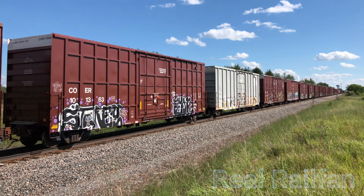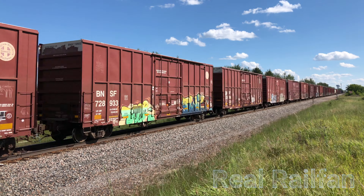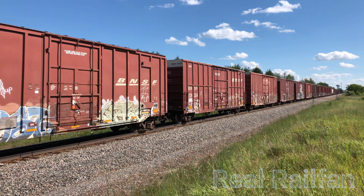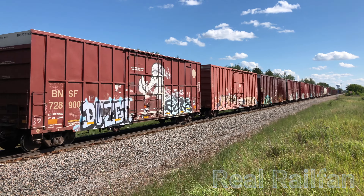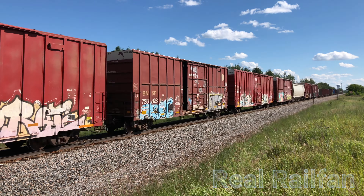ENFF detector mile post 1-1-2 point 3. No defects. Repeat, no defects. Total axle 3-3-2. Temperature 9-3 degrees. Out.